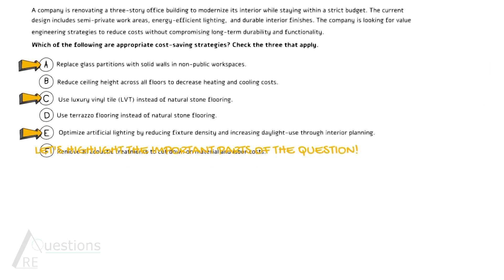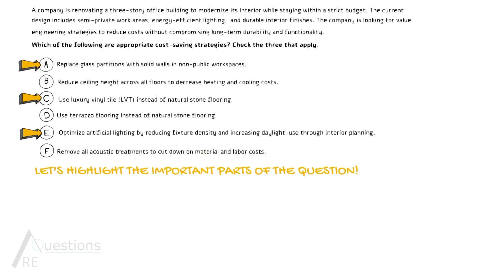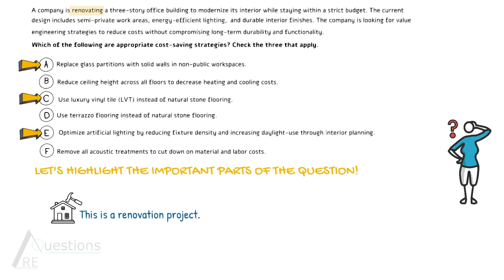Let's highlight the important parts of the question — I really value highlighting the question, I think it's very important. So this is a renovation project. We know that it has a strict budget, so money is tight. The design goals are having semi-private work areas, energy-efficient lighting, and durable interior finishes.